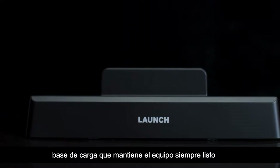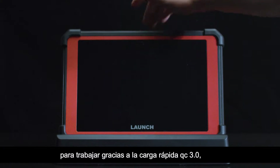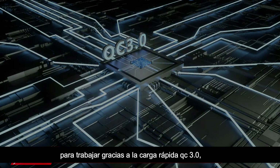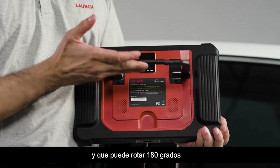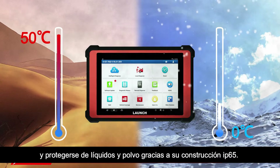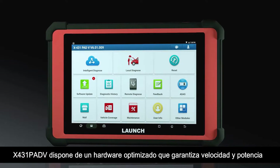A chargeable docking station keeps the X431 PAD 5 fully charged and ready to use anytime. QC 3.0 quick charge technology, an adjustable kickstand that can smoothly rotate 180 degrees, and an IP65 liquid and dustproof rating ensure durability and convenience.